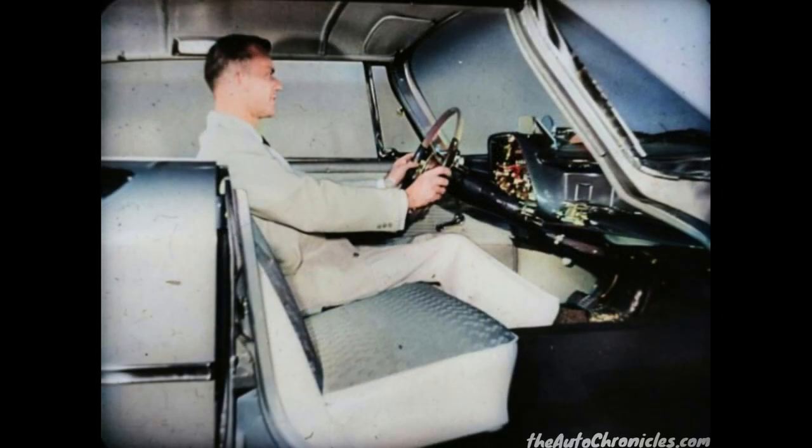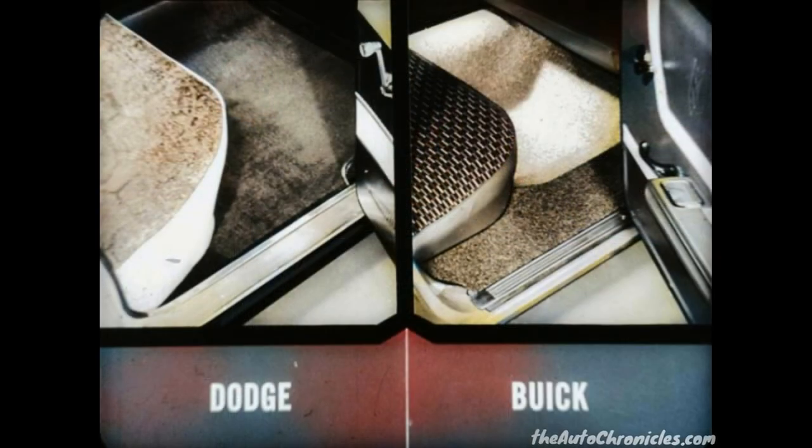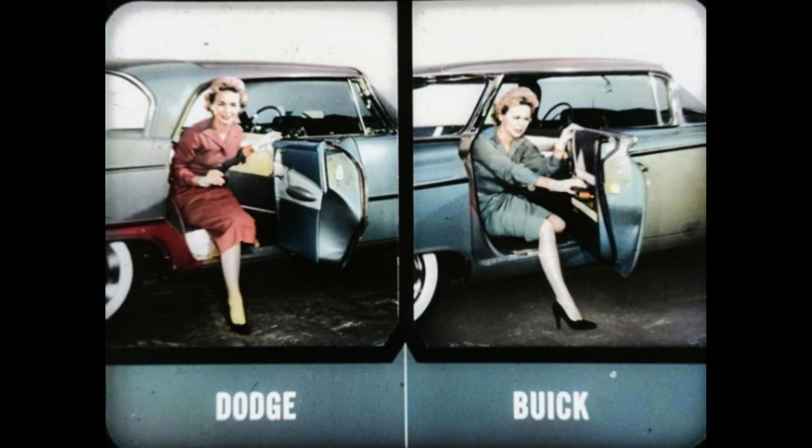In addition to being uncomfortable, it's difficult for the driver to shift his foot from the accelerator to the brake pedal. And there's more room to stretch your legs in a Dodge, whether you're the driver or a passenger. In Dodge's rear compartment, there's plenty of foot room for the passengers seated next to the door. But in Buick, notice how the shelf just inside the rear door would make it difficult for the passenger seated there to arrange his feet comfortably. Getting out of the Buick rear compartment is a real problem.